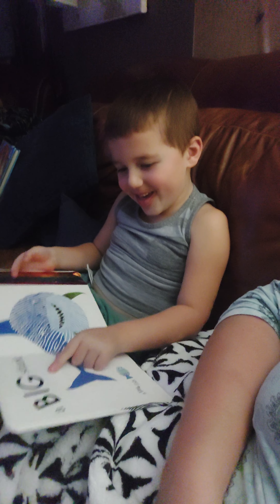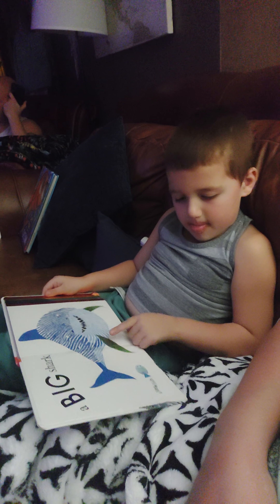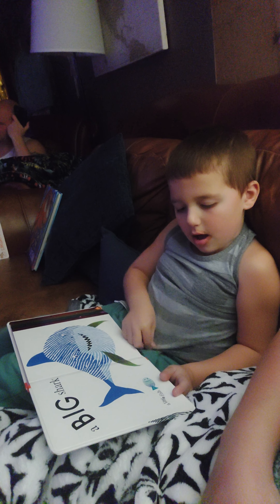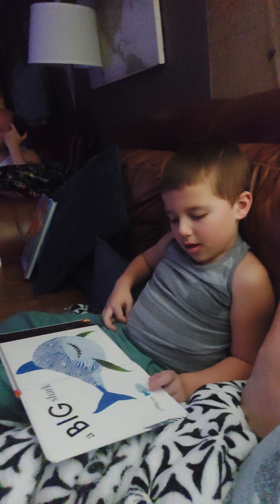A big shark. A light. It's opposites. Opposites? Yeah. A big shark. So it's a little fish. Yep. Next.